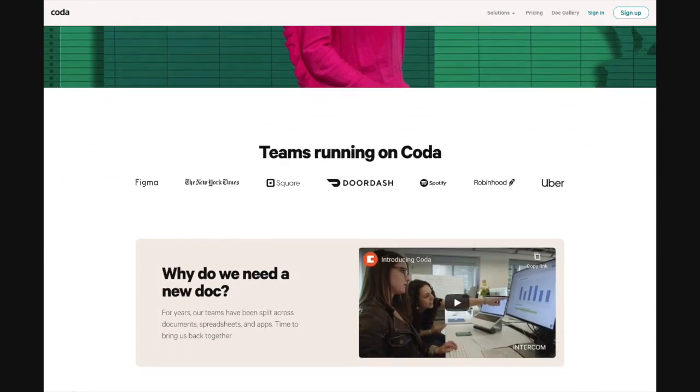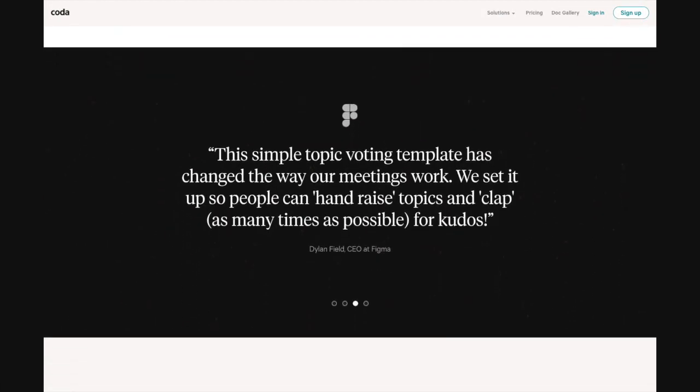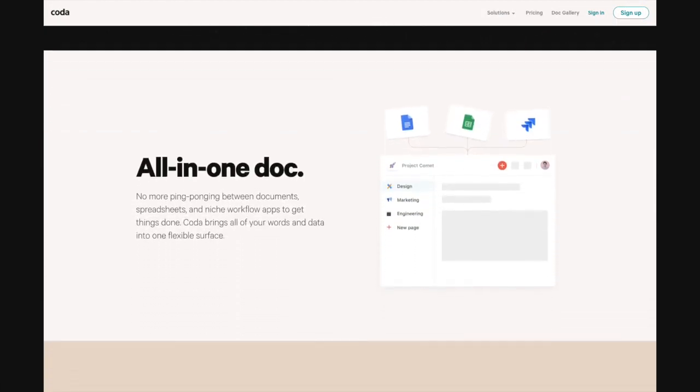Hey everyone, this is Jono and I just want to take a couple of minutes to talk to you about Coda. This is a really exciting company that my wife Erica and I just invested in. What they've done is they've taken the notion of a document, strapped a big red glowing jetpack to it, and made documents and collaborative documents far more useful and extensible than ever before.